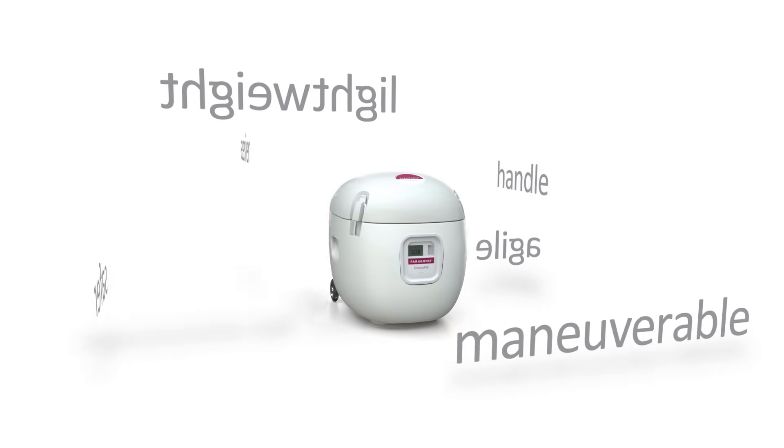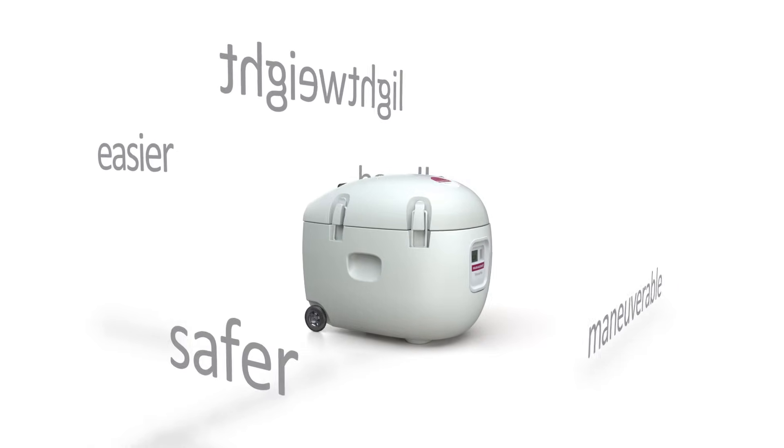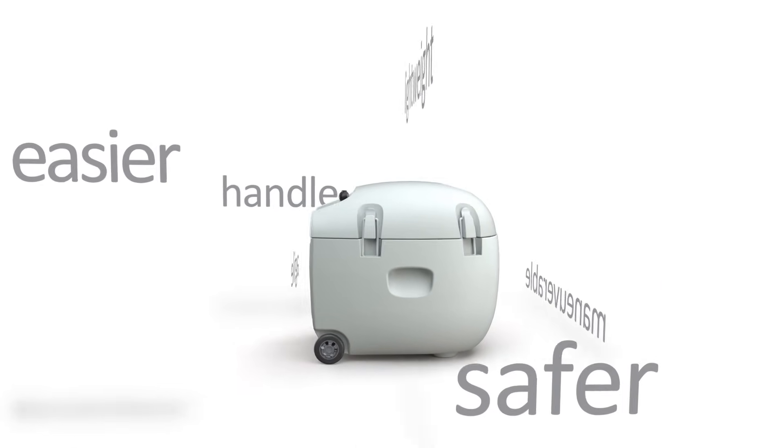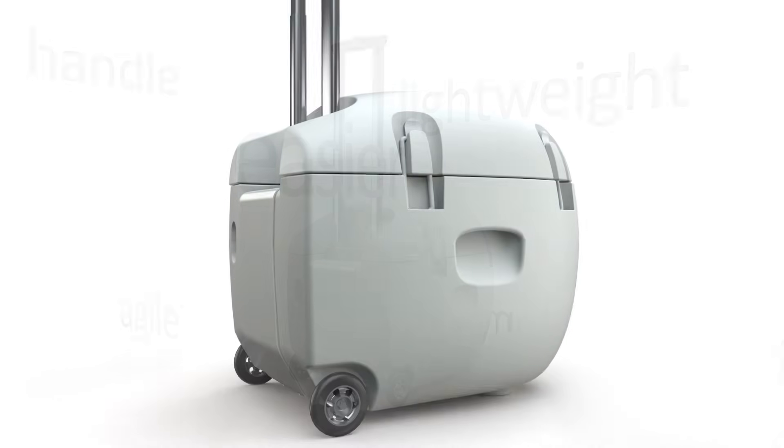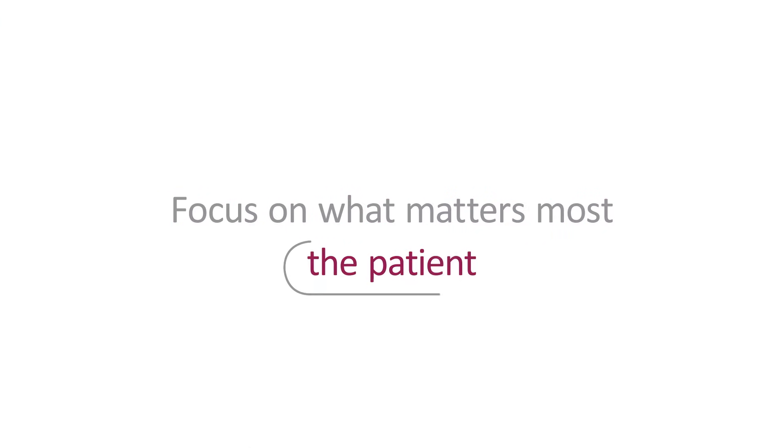With the Paragonics SherpaPak, not only have we made organ transport safer, we've made it easier. With a built-in handle and weighing less than 20 pounds, the device is simple to maneuver so you can focus on what matters most: the patient.